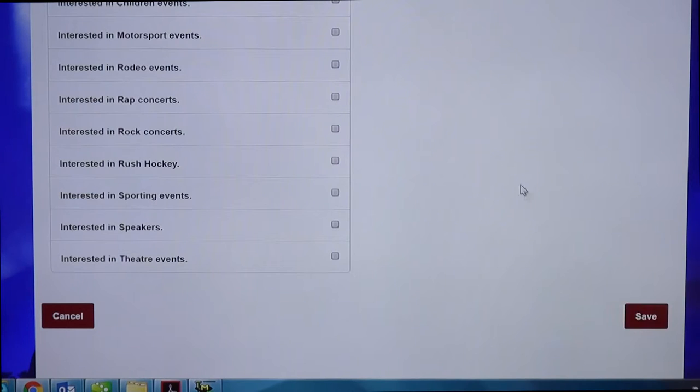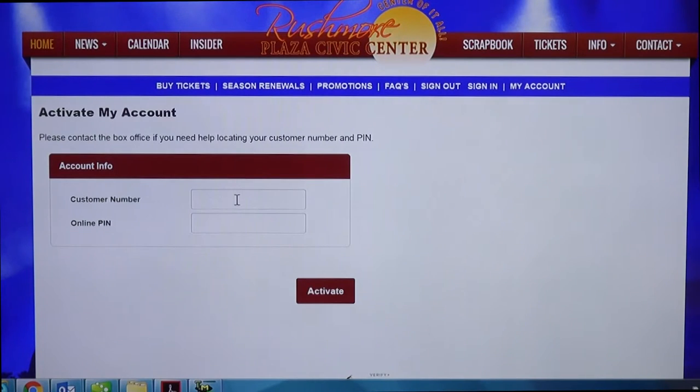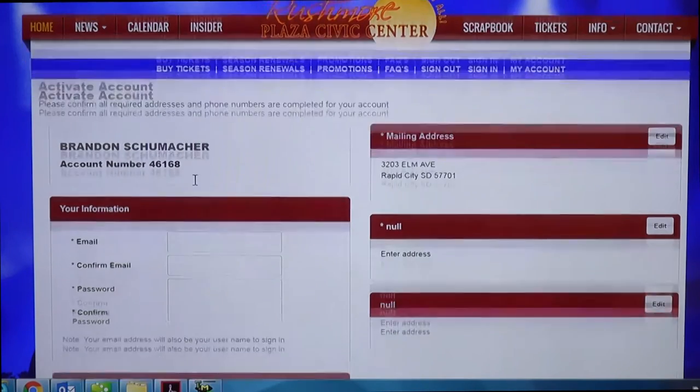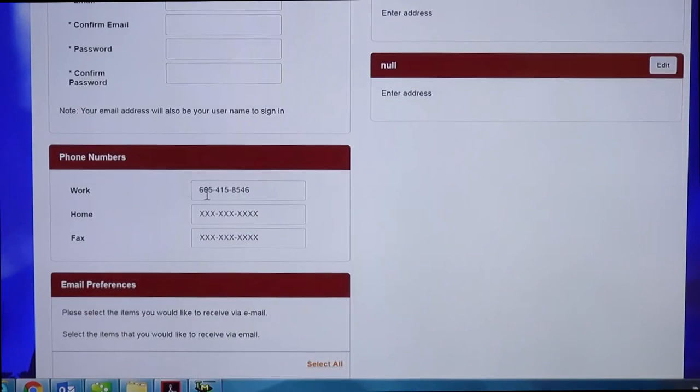The next step is to link your account — this is how we attach your tickets to your account. This is where you're going to have to call into the Rush office. Your customer number is on the card that we handed you, but the online PIN is something you will have to get from the Rush office. So call us, and when you get it go ahead and enter it and press activate. Once you do this all of your tickets will be on your account — scroll down to the bottom, confirm your information is correct, and hit next.